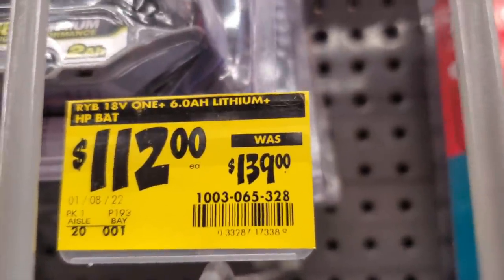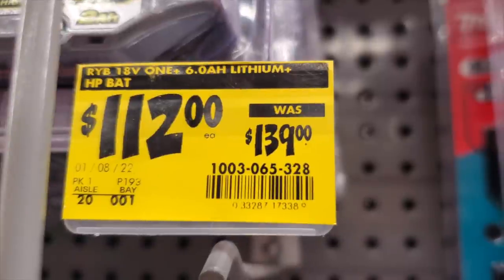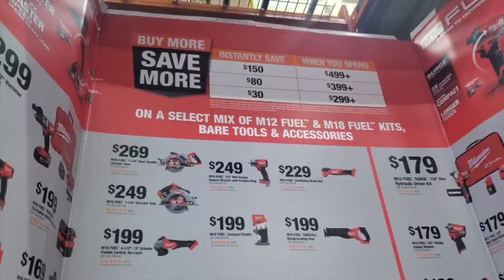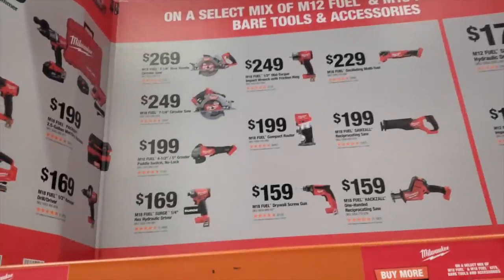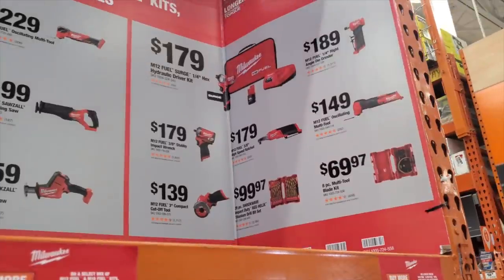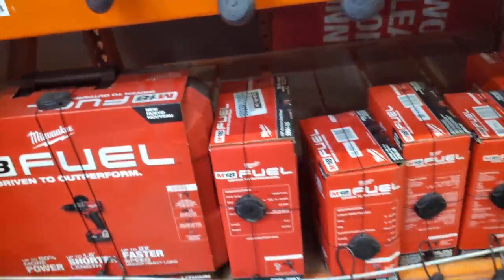This battery was marked down from $139 to $112 — a 6 amp-hour battery. They're having some good deals on the 6 and the 3 amp-hour packs. They've also got a Buy More Save More promotion: spend $499 and save $150, $399 saves you more, and $299 saves the least. You can return tools you don't want, though these are pretty good deals on their own.